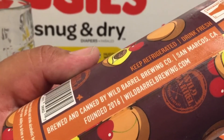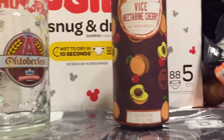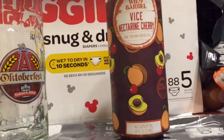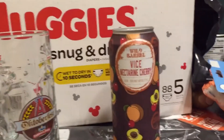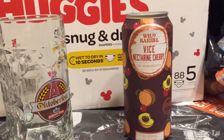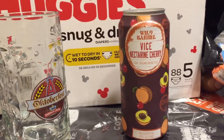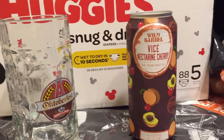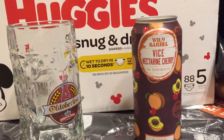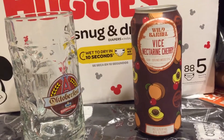Check them out at wildbarrelbrewing.com. I found this can — I know my background's a Huggies box, it's all good — I found this can at the Outpost, located in Downey, California. It's like a cool liquor store, man. They got old school candy, a lot of candy variety, cigars, a lot of IPAs, even a make-your-own IPA six-pack for $9.99, and single cans too.